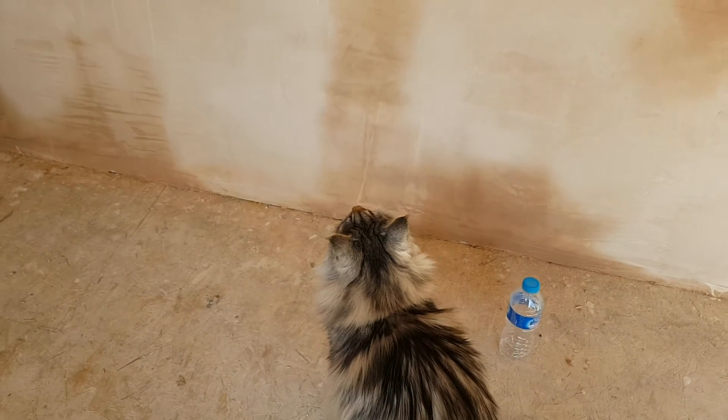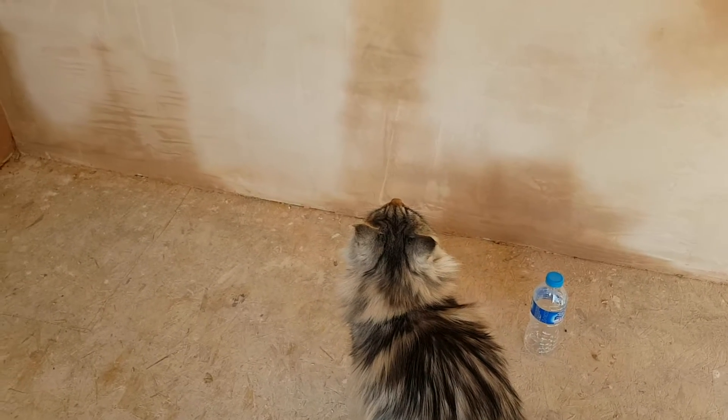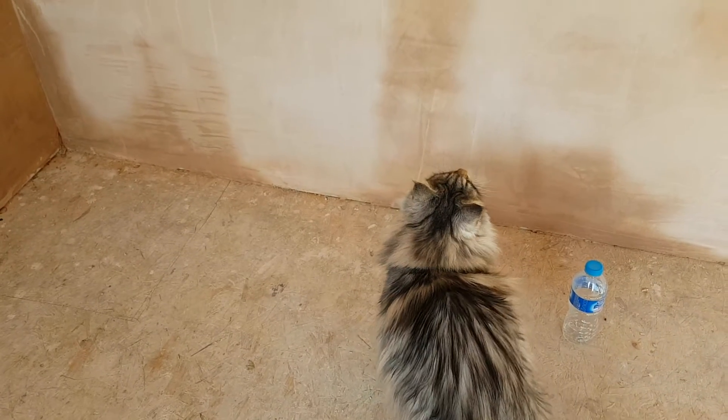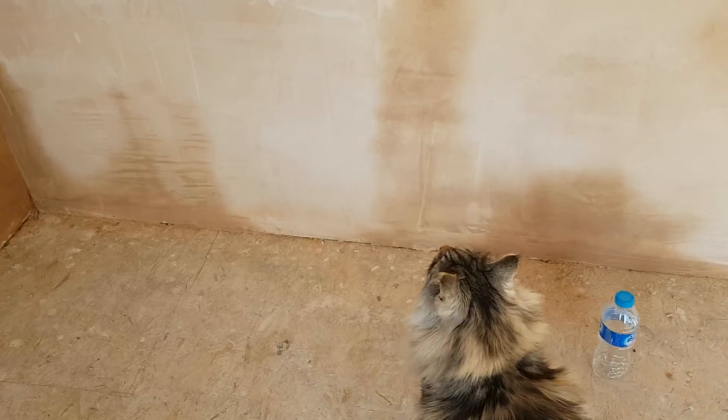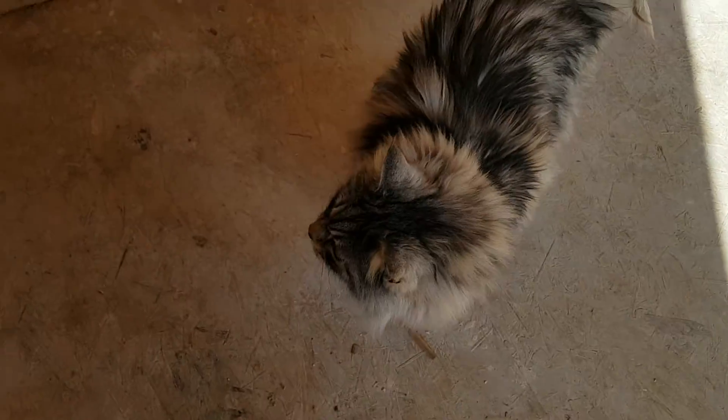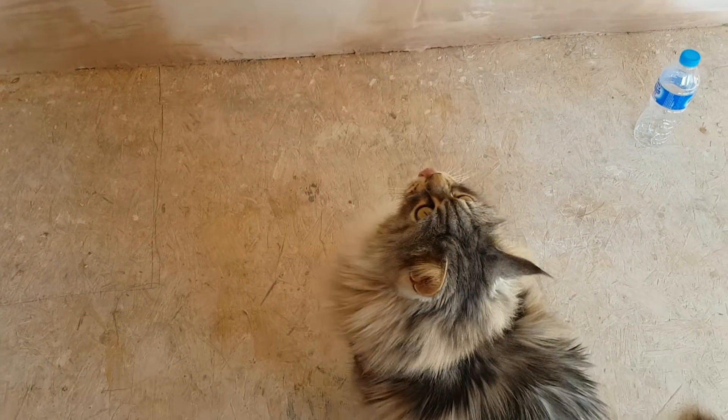Meow - you're a lovely pussycat! So there we are, that's how we are at the moment. Please like, subscribe and visit again, and Merlin's gonna just have a look around. Thanks a lot, bye!